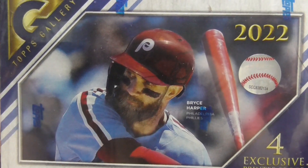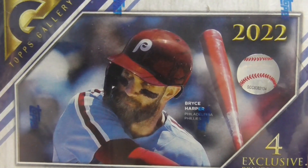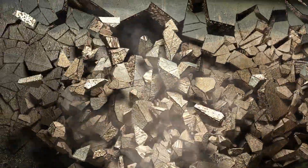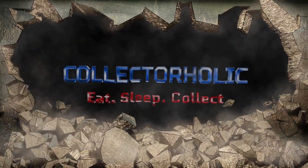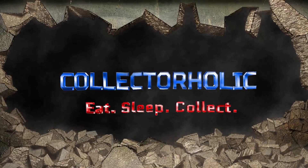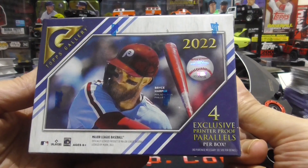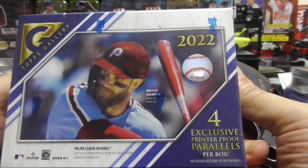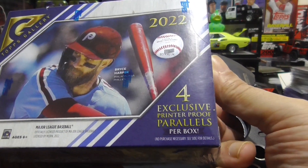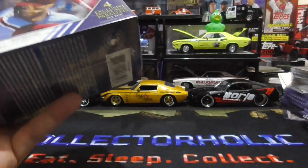Hello everyone, Collector Horlick here. Today we're going to be opening up some 2022 Topps Gallery Baseball. First time opening up some Topps Gallery this year — actually the first box, and the first time I've seen it on the shelf. We have four exclusive print-to-proof parallels per box. Wish me luck guys.